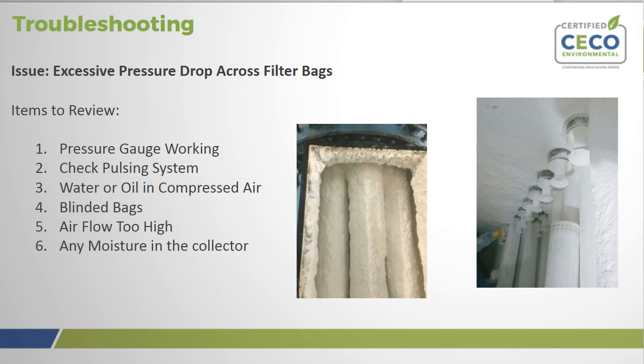If dust is not discharging from the hopper, check for overloading or bridging across the dust discharge. Correct by repairing or replacing dust discharge equipment with higher capacity equipment, or installing hopper vibrators to keep the hopper clear. If the main airflow is too high to allow dust to drop off filter bags, an excessive pressure drop will result and dust will build up. Visually inspect bags for heavy caking; if caking is evident, run the system without the fan. If that doesn't resolve it, measure the main airflow with a pitot tube and compare it to the original design volume — if the flow is too high, cut back the main fan.